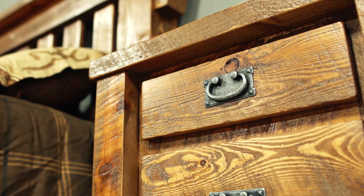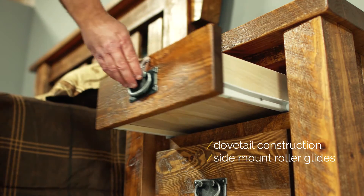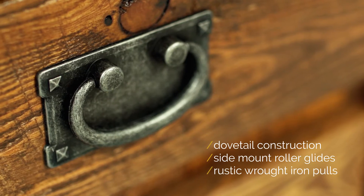We pay close attention to details like dovetail construction, side mount roller glides, and rustic wrought iron poles.